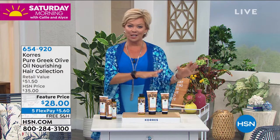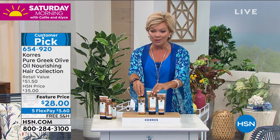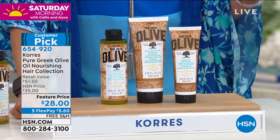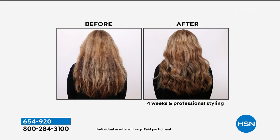We have a few minutes for hair from Corez. The pure Greek olive oil nourishing hair collection is perfect for dry, damaged hair — if you've been coloring at home and want to keep your color longer, this will help. You get the full-size shampoo, full-size conditioner, and full-size hair nourishing mask. It's a customer pick — read the reviews on HSN.com. It can give color back to your hair with more shine, luster, and strengthen it — nutrition our hair really needs, especially through stressful times.